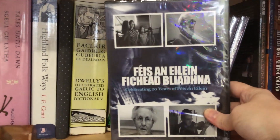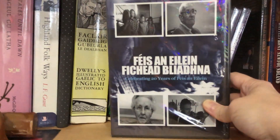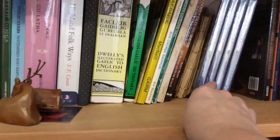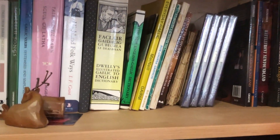This is actually a documentary I did about 12 years ago — it's called Feijinielin Fikablina, which is Festival of the Island, 20 years. It was the 20th anniversary documentary I did for that Gaelic Festival that takes place in Cape Breton. So I just have a few copies of that.